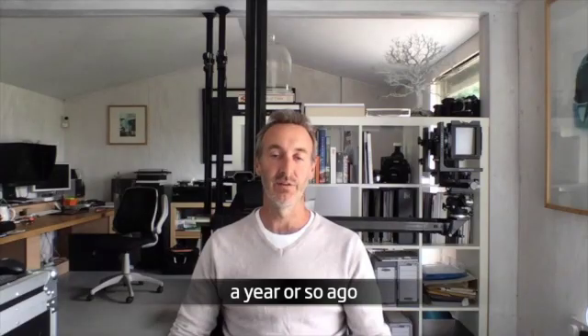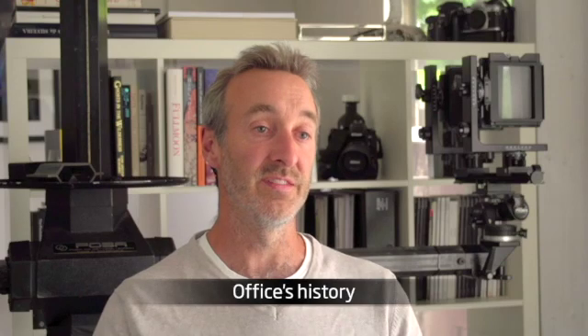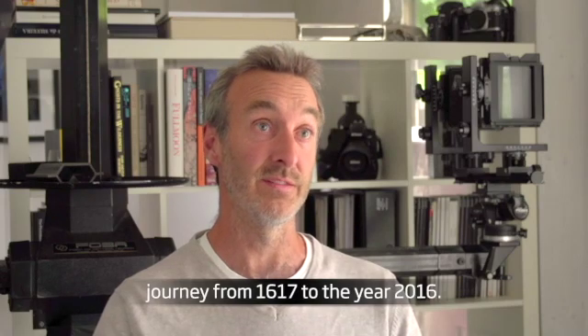Yes, that's right. A year or so ago I got involved with the Great Campaign, conceptualizing 400 years of patents of the Intellectual Property Office's history, which was a truly fascinating journey from 1617 to the year 2016.